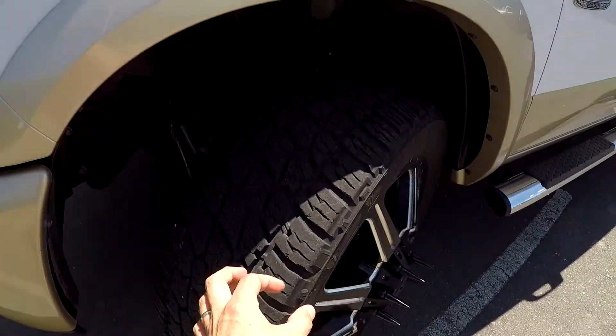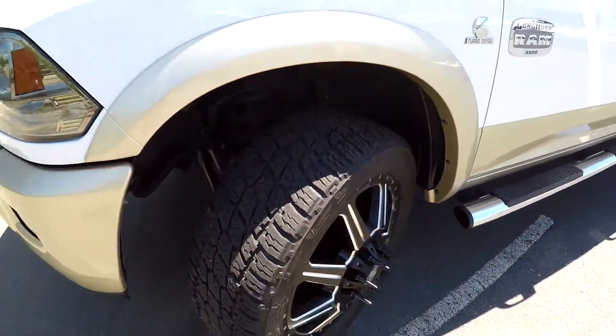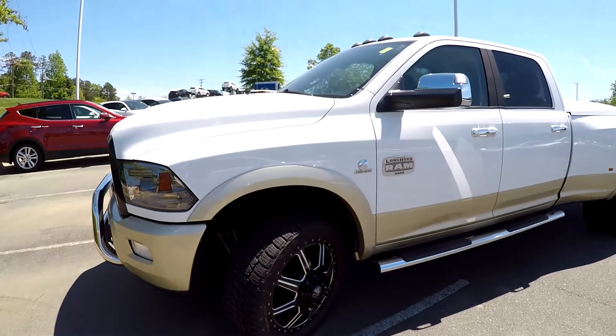We're going to check those tires. Still great tread on those off-roads. Aftermarket Mayhem wheels.